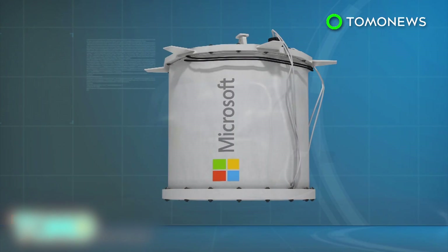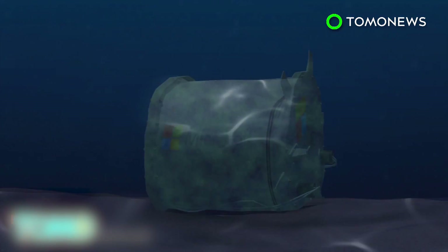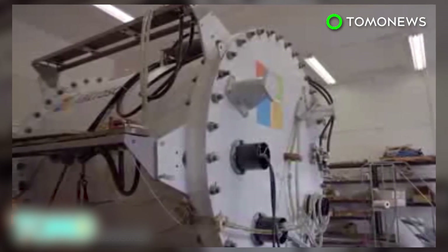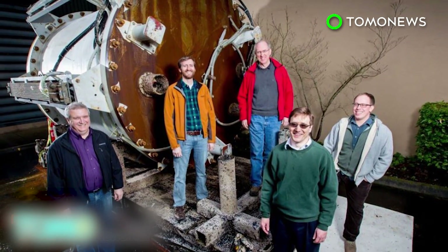Project Natick's next step is to build a new system three times as large, designed to be left underwater for five years at a time. With the project still in its early stages, no one can know for certain when Microsoft will be coming out with a viable product, but judging from potential alone, the future of data centers could very well be under the sea.